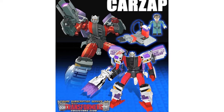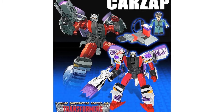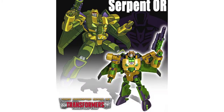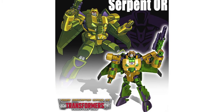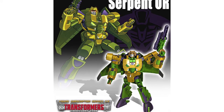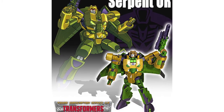Transformers Collectors Club have revealed their next two subscription service figures. First up is Blackjack Cars app, based on an unreleased G2 concept from the 90s, which will also come with a GB Blackrock Creon figure. Next up was the Transformers slash G.I. Joe crossover Serpent OR, described as a mix of the greatest military minds from throughout human history meshed with Cybertronian technology.